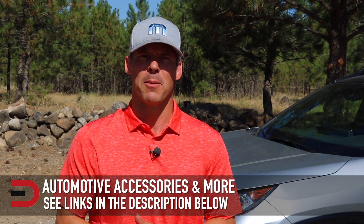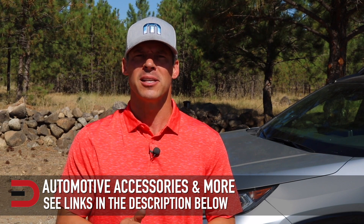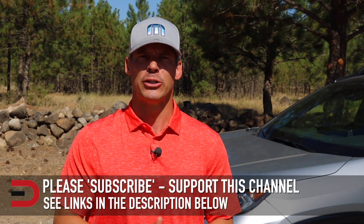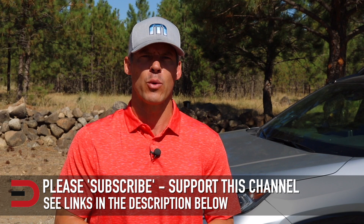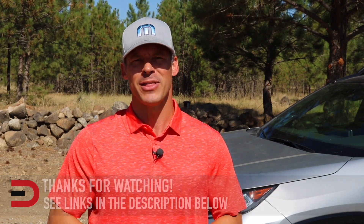One more thing before you go — I've added links in the description to some of the best-selling automotive accessories and products on Amazon right now, plus links to some of the product reviews I've done. If you don't mind, take a couple of seconds and click that subscribe button. I'm uploading two, three, sometimes four new videos every week and I don't want you to miss anything. Plus it helps support my channel. If you have any constructive criticism, thoughts, or suggestions about my video, please leave it in the comment section below.